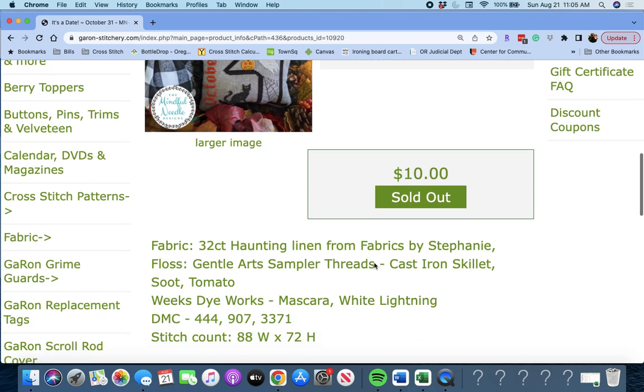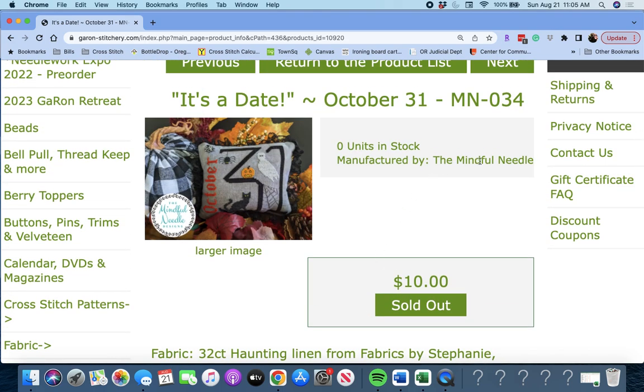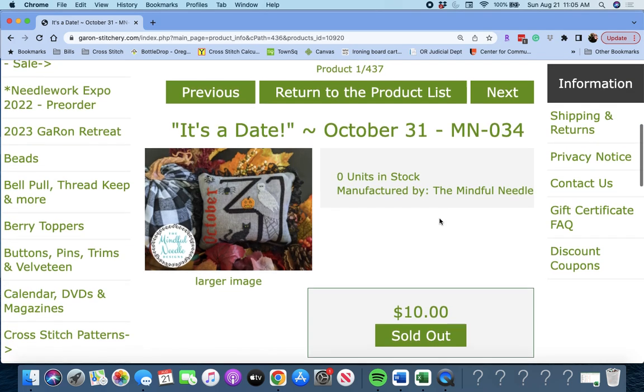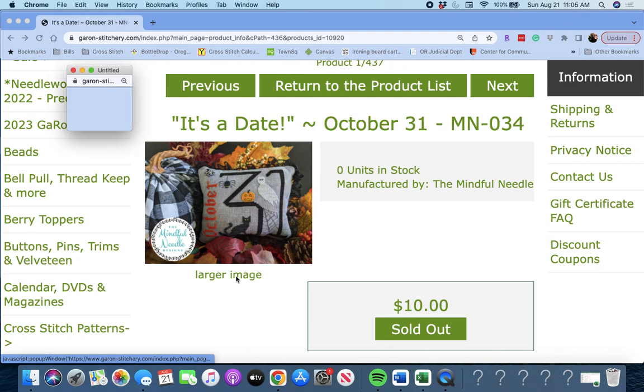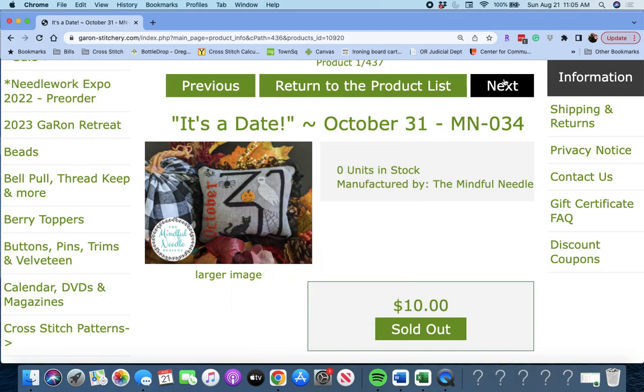This is by The Mindful Needle. You'll see these are sold out because you can't actually purchase them yet — they're available for pre-order. October 31st by The Mindful Needle. Very cute. Let's see if we can do a larger image — no, it doesn't get much larger, actually.